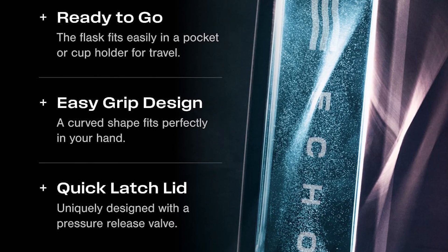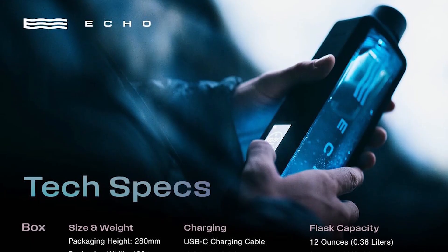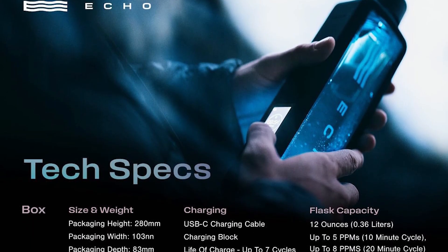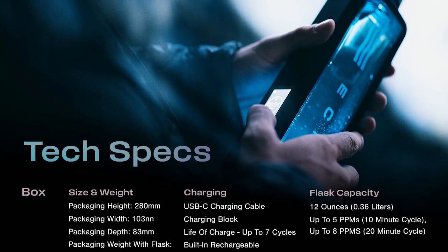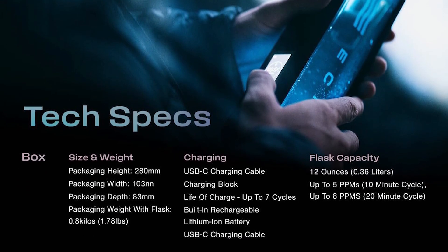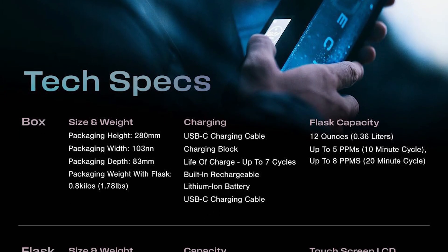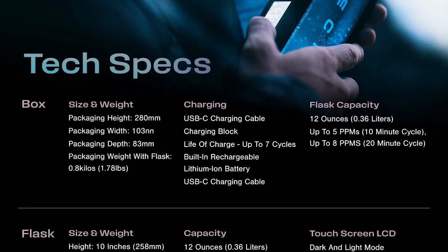The 12-ounce capacity is the largest on our list, and the SPE PEM membrane ensures no chlorine aftertaste. The magic lies in the Echo app, where you can log daily intake, set hydration goals, and even track how hydrogen affects your energy levels over time.